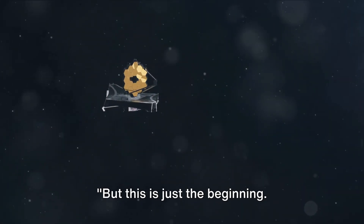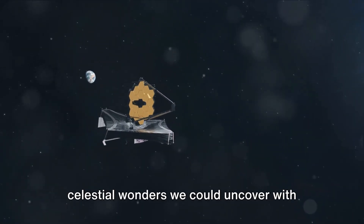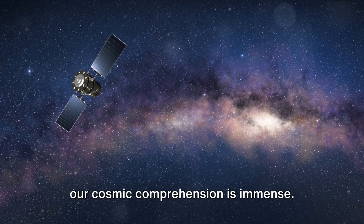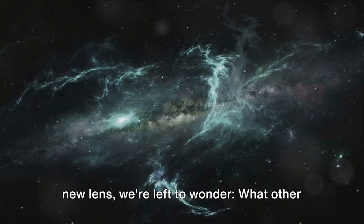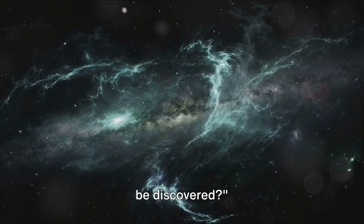But this is just the beginning. Imagine the uncharted territories, the celestial wonders we could uncover with this technology. The potential for space exploration and our cosmic comprehension is immense. So as we gaze into the cosmos with our new lens, we're left to wonder — what other secrets does the universe hold, waiting to be discovered?